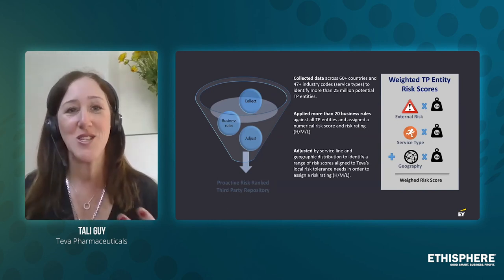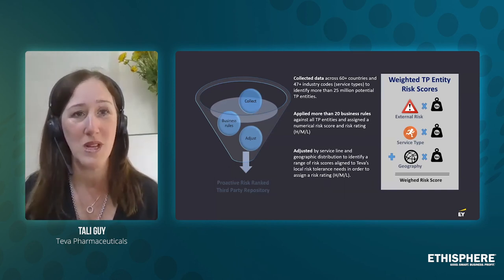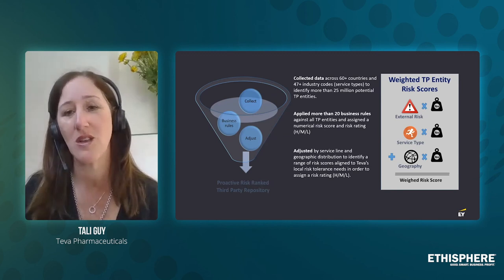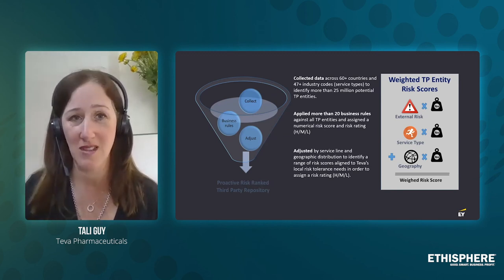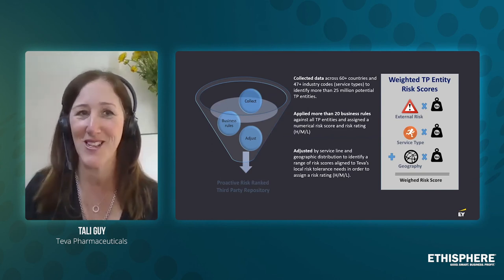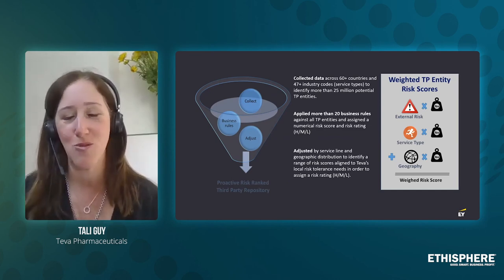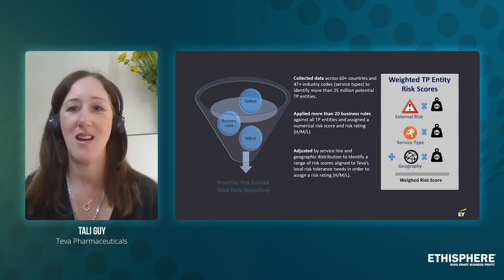Each type of service was assigned a different scoring. Last, we took geography: similar to the CPI Corruption Perceptions Index, we assigned different scoring to different geographies and countries, understanding that there are red countries and yellow countries. We cannot ignore that, so we needed to put it all together.